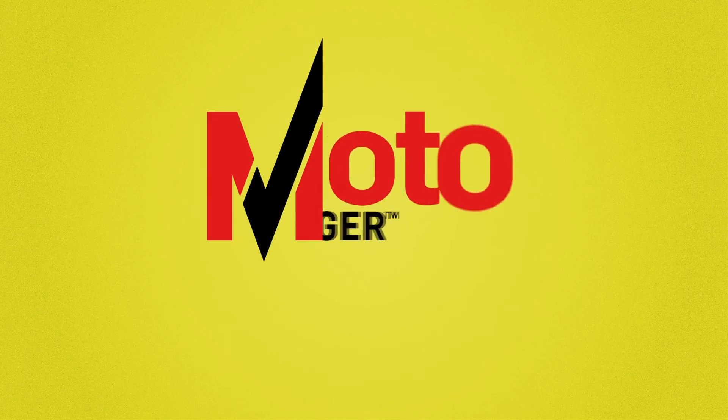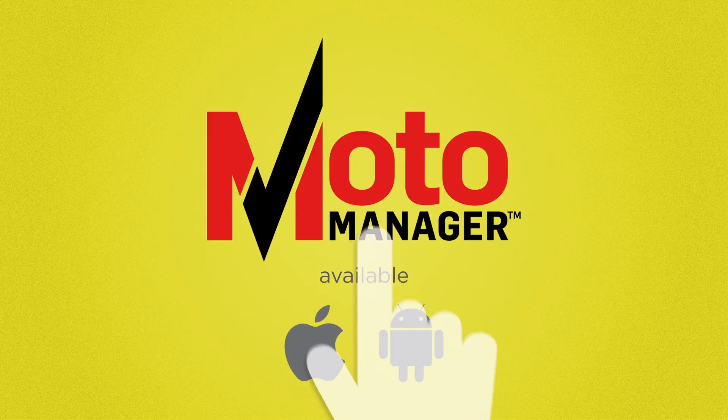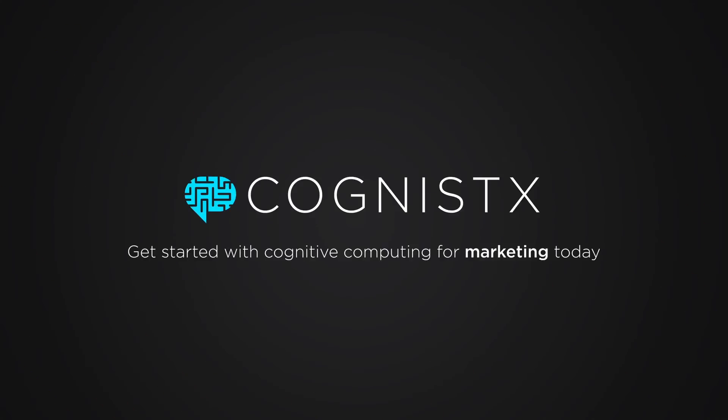The MotoManager Cognitive app is redefining the car service industry. Learn more about how Cognistics can integrate cognitive computing into your business. Contact us today.